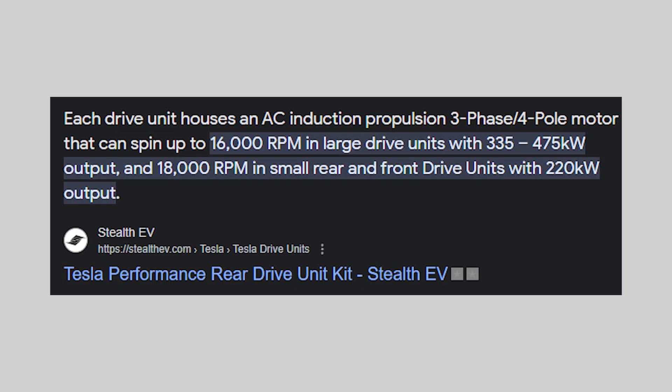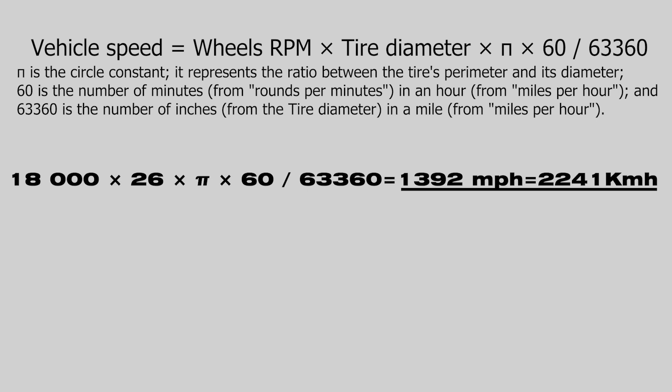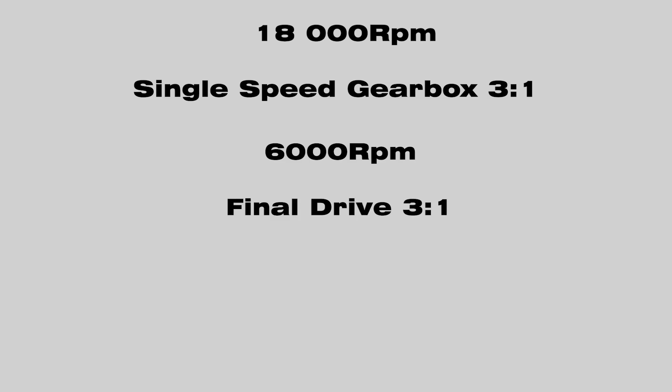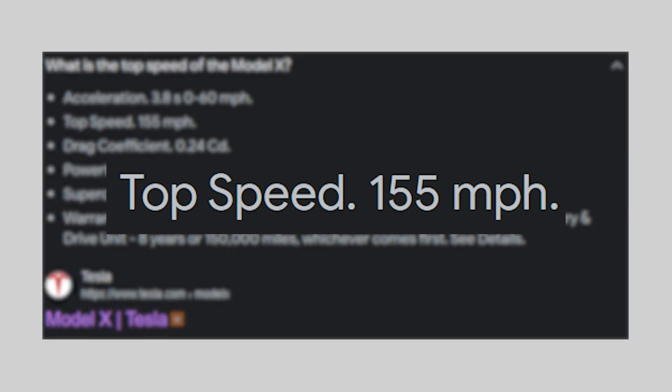A Tesla motor can go to 18,000 RPM safely. For reference, 18,000 RPM on a normal 26-inch tire would be about 1,392 mph or 2,241 kmh — also known as Mach 1.9. But when you gear it down by 9 to 1, you get 2,000 RPM, and on the same 26-inch tire that's about 155 mph or 250 kmh, also known as the top speed of a Tesla Model X.